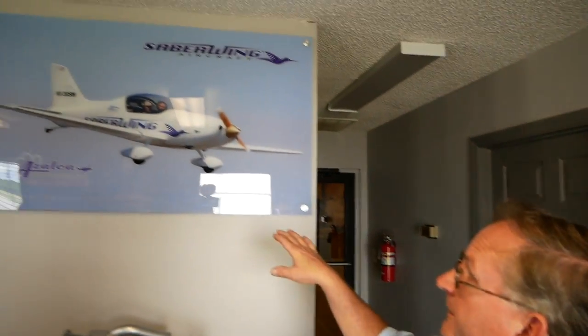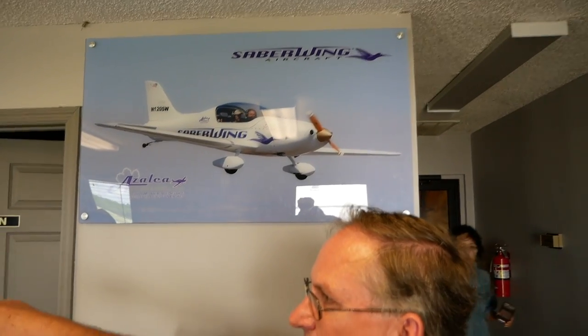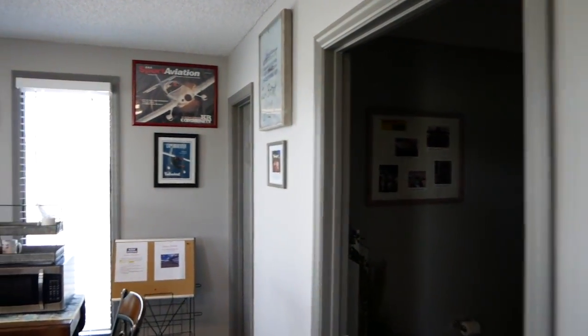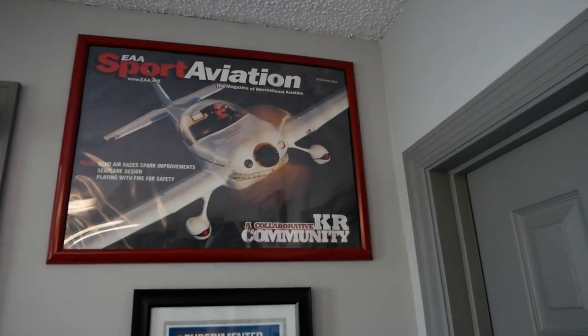This room is mostly our offices and restrooms. We've got pictures on the walls of our Sabrewing and where it all kind of started. Over in that corner you can see our KR2, which was on the cover of Sport Aviation, and then our Tailwind — both Corvair powered.